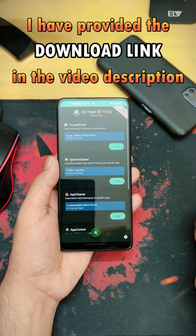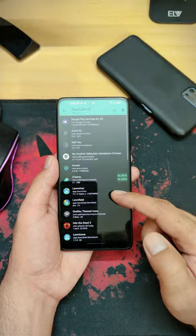I have provided the download link in the video description — don't forget to check it out and let me know your thoughts about this application.